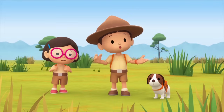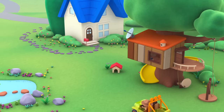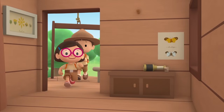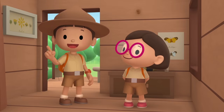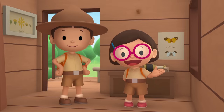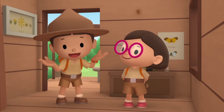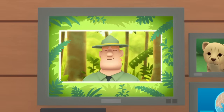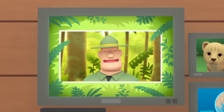We did it! We found the cheetah cub's family! Great job, everyone! Hooray! We found a South African cheetah in our garden! We learned that cheetahs are the fastest animals on land and that young cheetah cubs need to be with their mother! So we went to the savannah and brought the cheetah cub back to its family! Good job, children! You did it! You are amazing wildlife rangers!